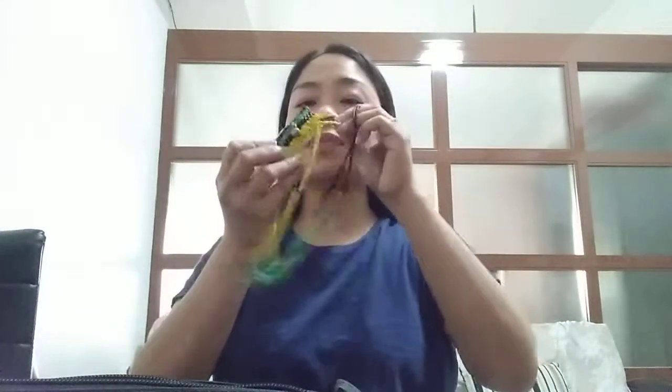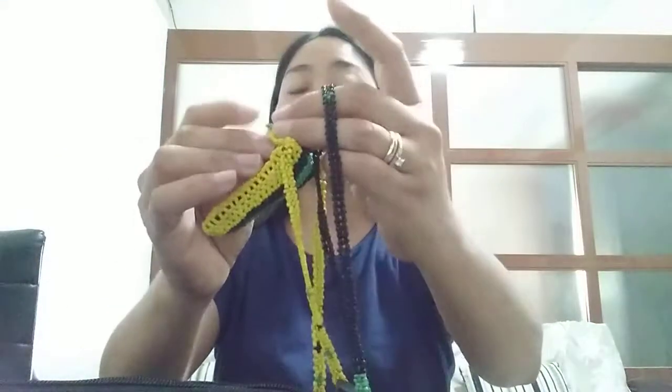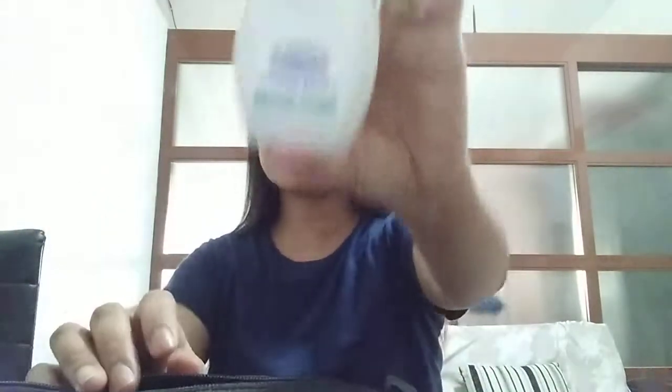Syempre supplies hindi mawawala sa ating mga babae. Meron din akong pillbox — wala naman, just in case kailangan natin magdala ng mga gamot going to work. Of course hindi mawawala ang aking USB — and you know guys, this USB is made by the Tiboli tribes and I bought it from my friend. I have had this for less than 10 years already.